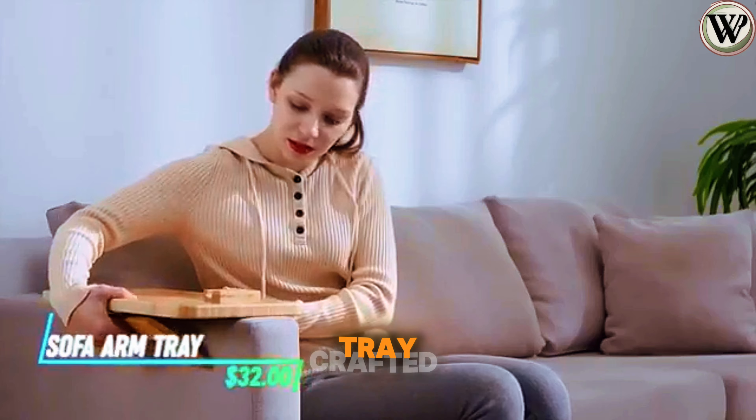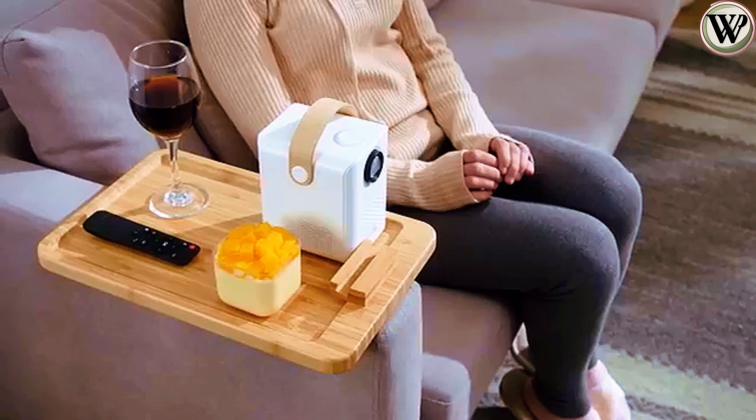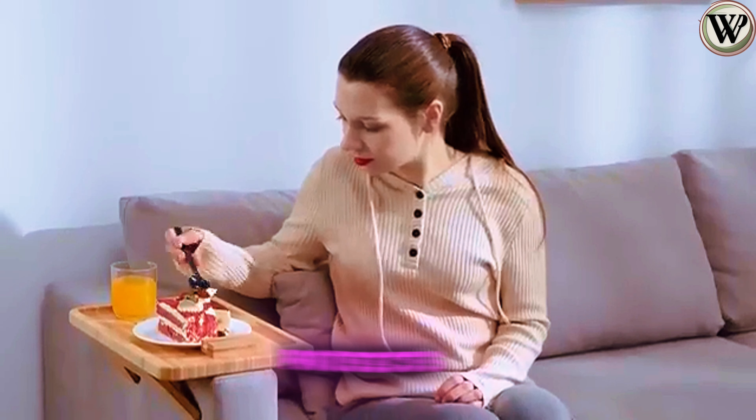Meet the Sofa Arm Tray, crafted from natural bamboo for durability. It's foldable and space-efficient, and it can be placed on most sofas, or you can lay it flat as a normal tray as well. Its anti-slip design means you won't spill and it protects your sofa.